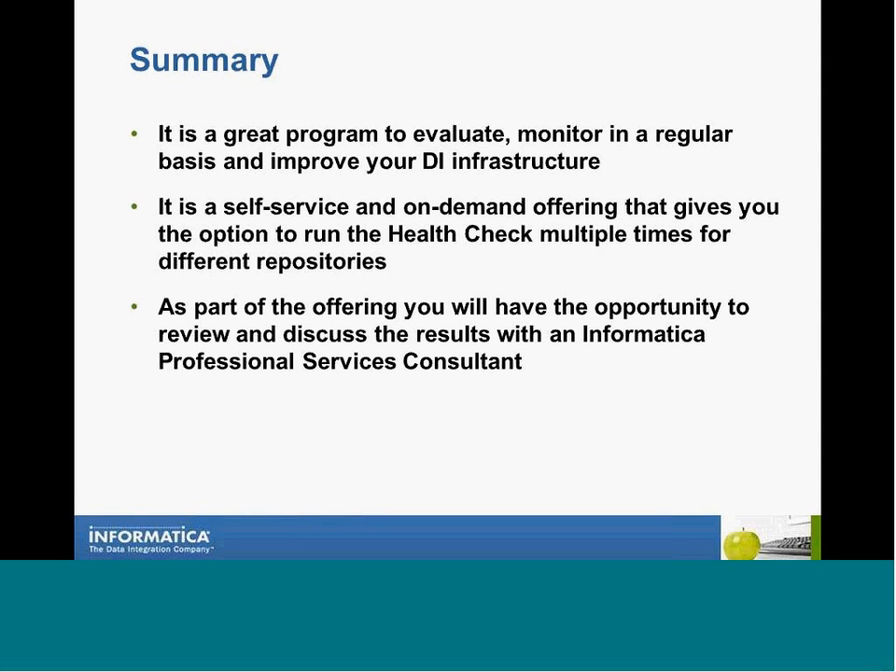It's a great program to evaluate and monitor on a regular basis how your data integration infrastructure is set up. For example, if you ran a health check for your production repository and used the recommendations to fix issues and improve your environment, three months from now you could log in again and run the task to validate that the changes were made as planned and that the environment is in good health — and you can also schedule the job. Another benefit is to run the quality checks before you deploy new projects to production. You can point the task at your QA or development repository and execute the health check to confirm that development standards and settings were correctly used.